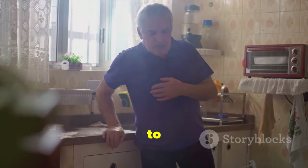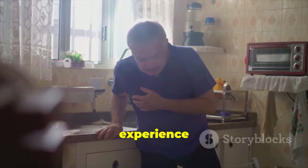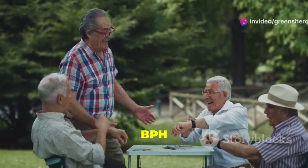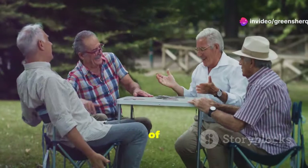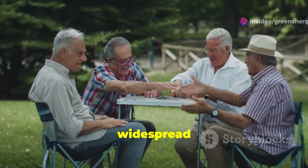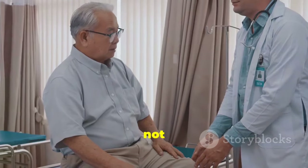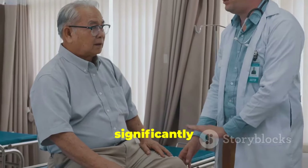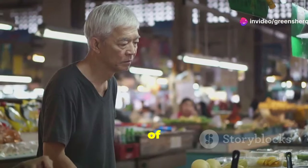Imagine feeling a constant urge to urinate, but when you try, only a small amount comes out. This is a common experience for men with BPH. BPH affects millions of men worldwide, particularly those over the age of 50. While BPH is not cancerous, it can significantly impact your quality of life.